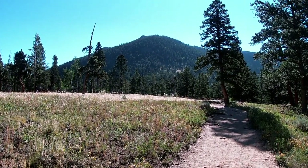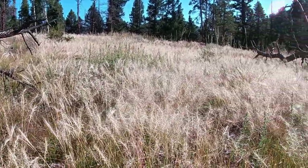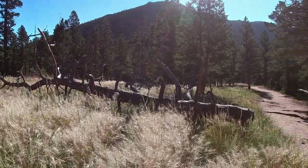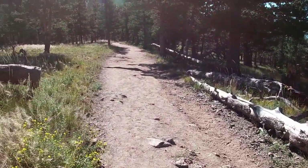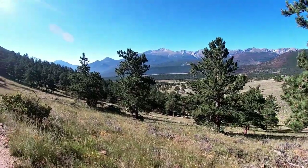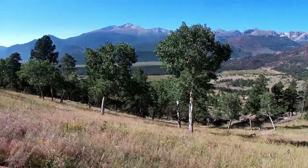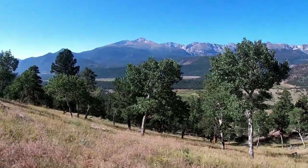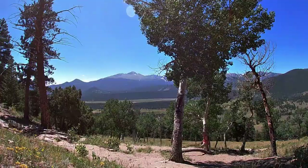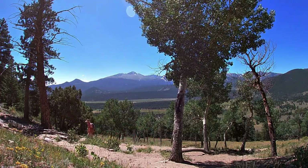Deer Mountain — we'll be going up the West Ridge, which backs up to it. It's the end of August and the grass has grown tall and the seed heads are ripening. In just a few weeks these aspen trees will be starting to turn color.